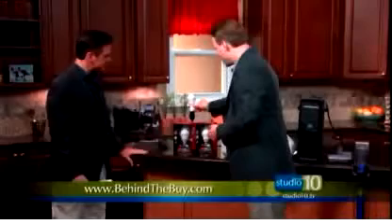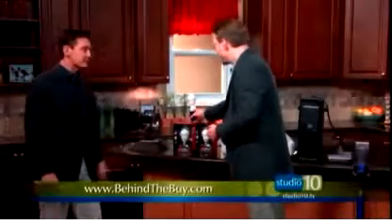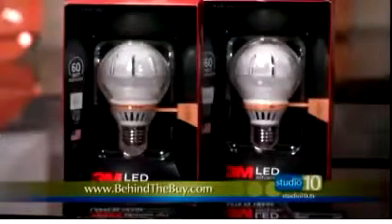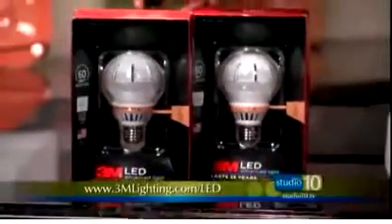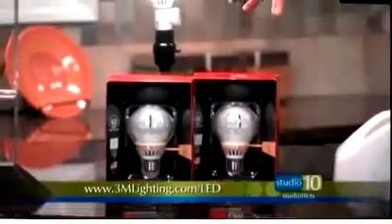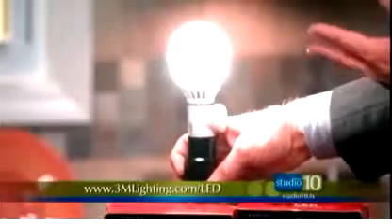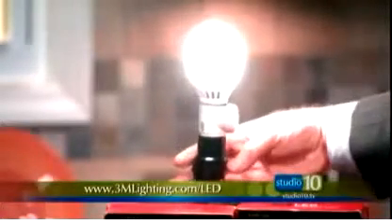LED bulbs — the latest technology, energy efficient and environmentally friendly. Most people aren't aware that in 2014 they are phasing out all incandescent bulbs; you won't be able to buy the regular old Thomas Edison style. 3M has answered with their brand new advanced LED light bulb. Notice the even light distribution and that it comes on instantly — unlike compact fluorescent bulbs, which don't come on immediately and most can't dim. These LED bulbs also do not contain mercury, so they are very safe to recycle, and they deliver 60-watt equivalent output using only 13.5 watts of energy. They last 25 years.